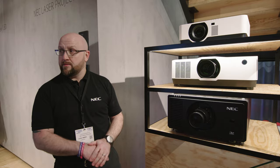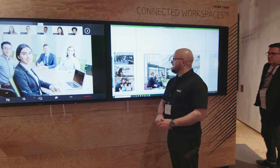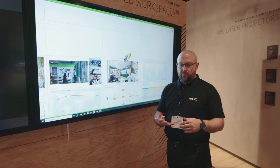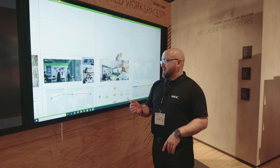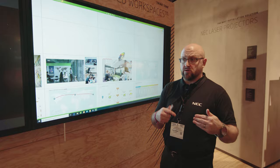In the connected workspaces zone, we have two 75-inch Infinity boards side by side, demonstrating integrated video and connected workspaces with our partner Hoylu. Hoylu works in Six Sigma and Scrum management with a suite of applications — Flow, Paper, and Sketch — all designed to make the experience more intuitive for customers. For further information, visit www.nec-display-solutions.com.